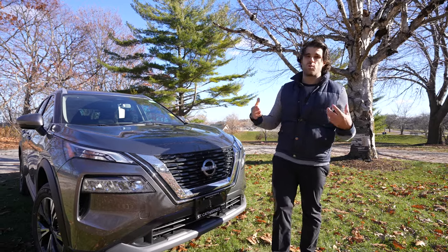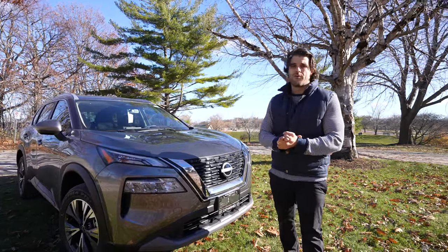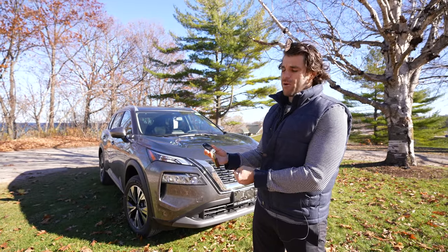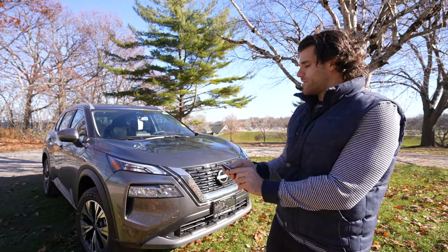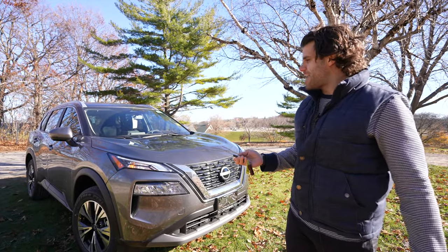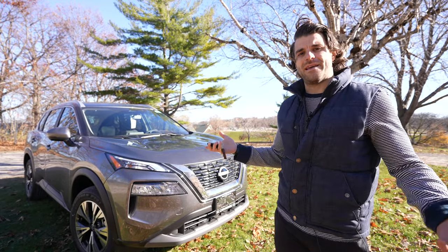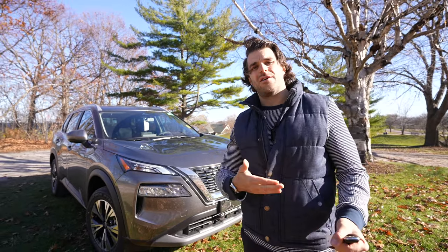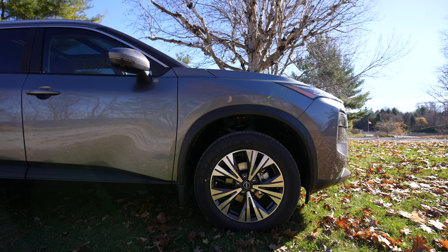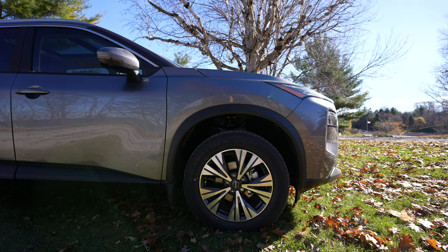Safety features include forward emergency braking, intelligent cruise control, and Pro Pilot Assist, which we'll cover on the test drive. There's also a new Nissan Intelligent Key with remote starter — great for cold days. You can start it from a distance and turn on the heating to get the car warmed up before you get in.